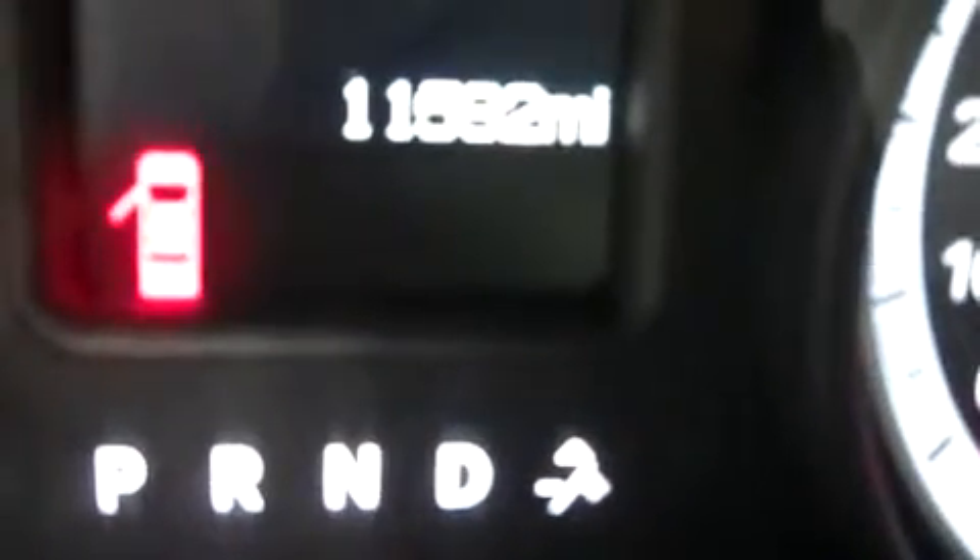You can see the odometer reads 11,592 miles at the time of this video. This Dodge Ram 1500 is with the 5.7-liter Hemi motor.